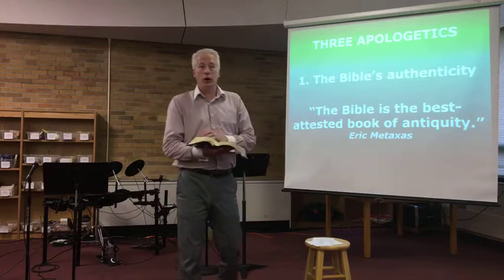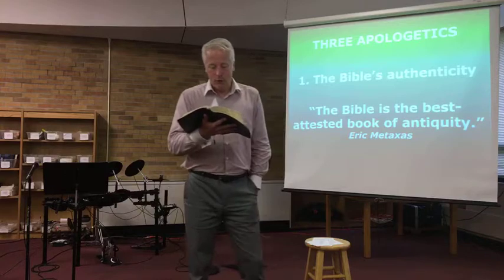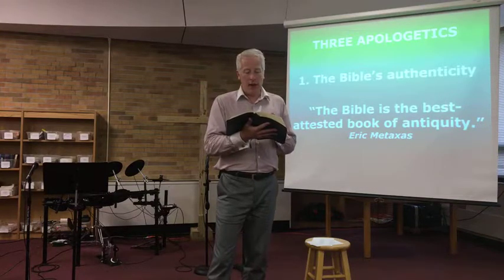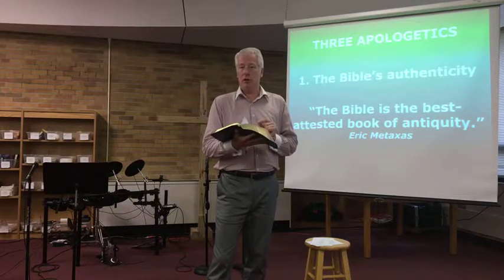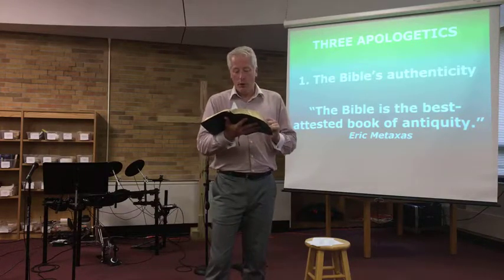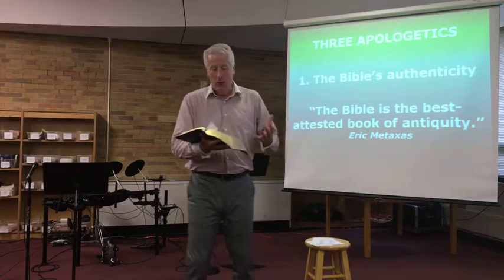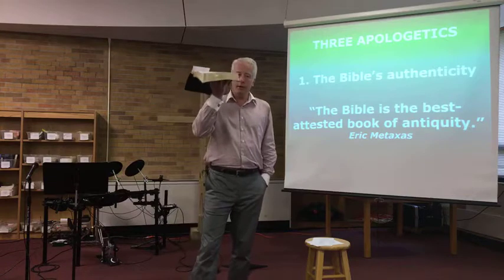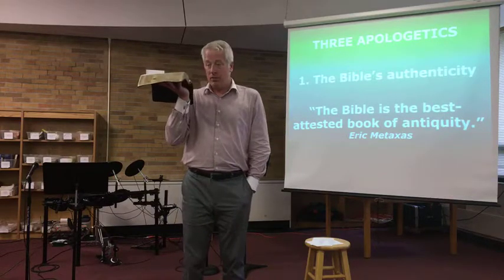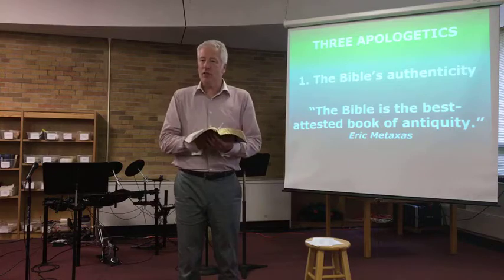Nothing has changed for 2,900 years — God's Word still gives us hope. Paul writes in Romans 15:4: 'For everything that was written in the past was written to teach us, so that through endurance and the encouragement of the Scriptures we might have hope.' And verse 13: 'May the God of hope fill you with all joy and peace as you trust in him, so that you may overflow with hope by the power of the Holy Spirit.' My hope is built on this. Is it reasonable for me to put my faith in the words in this book? I think it's highly reasonable — the evidence is there to say this is a trustworthy book.